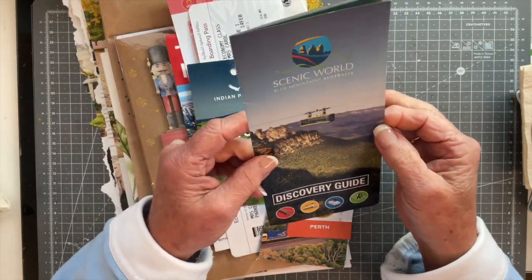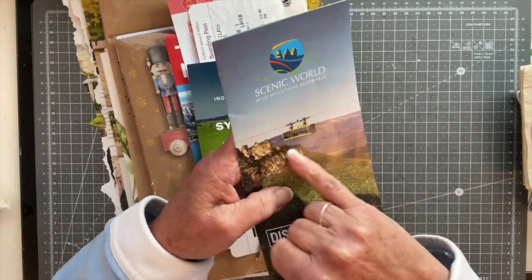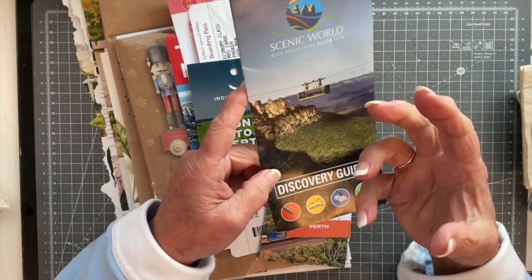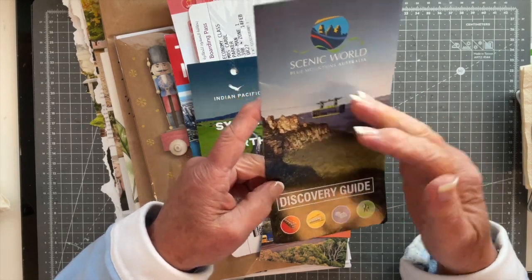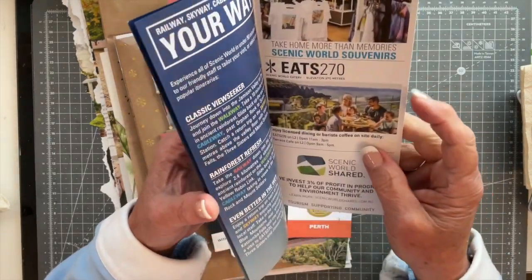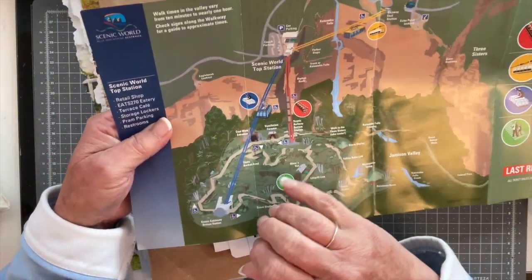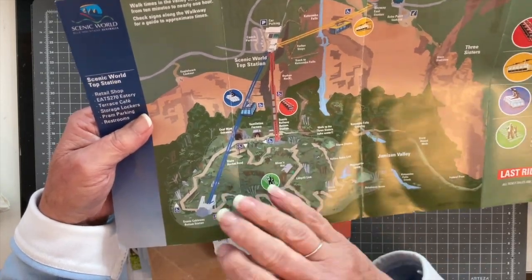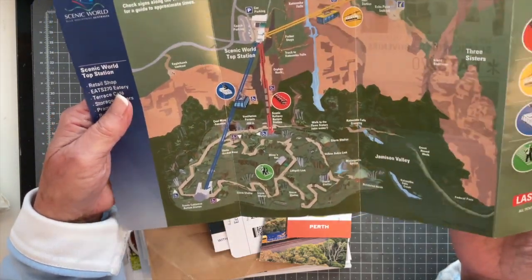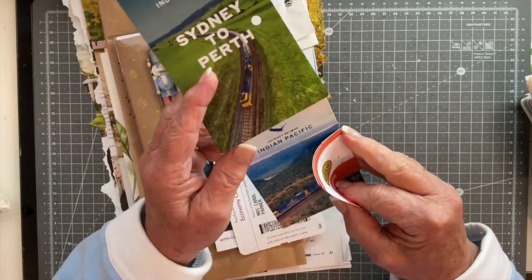This is from Scenic World — it's outside Sydney in the Blue Mountains. As you can see, that's the gondola that goes across the gorge. I've saved this for a couple of reasons: one, because Marguerite Miller often asks in her prompts for a mode of transport, and I thought that would be a quirky one to use. Also, sometimes she asks for a map, and rather than a usual map, I thought this tourist information-style map might be quite fun.